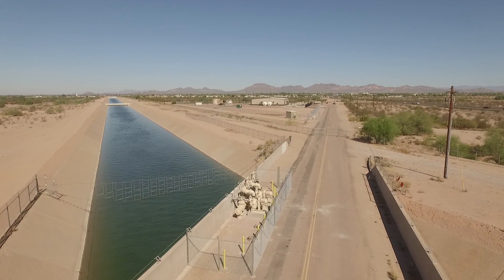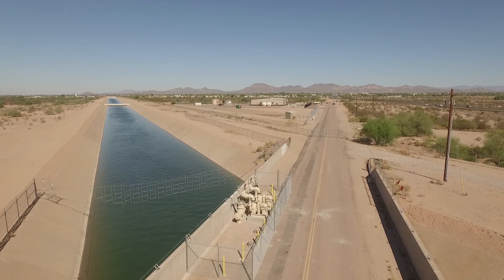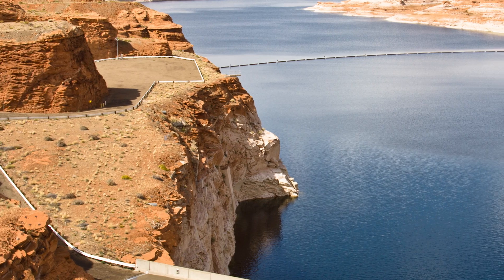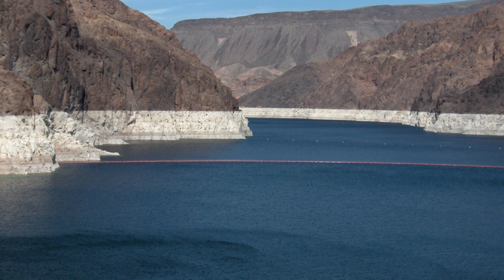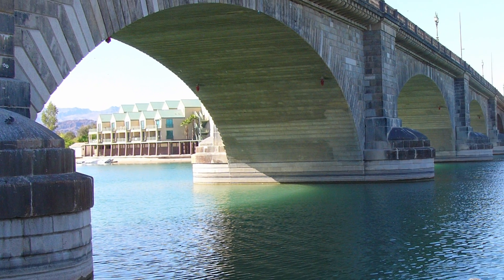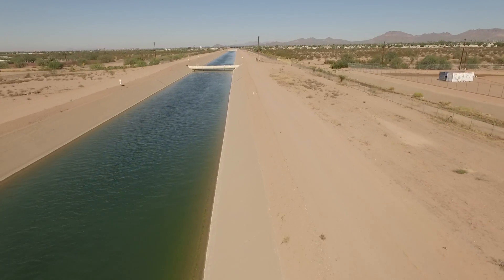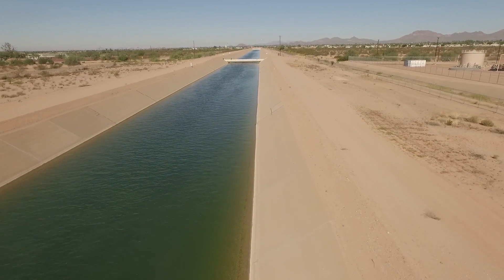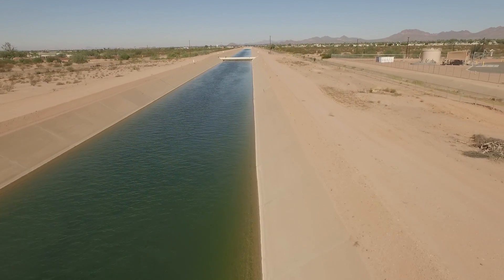This water comes from the Colorado River — it comes from the Rocky Mountains and finds its way into Lake Powell, and eventually into Lake Mead. From Lake Mead, it travels to Lake Havasu, and from there it is pumped about 300 miles to this facility via the Central Arizona Project Canal, which terminates in the City of Tucson.